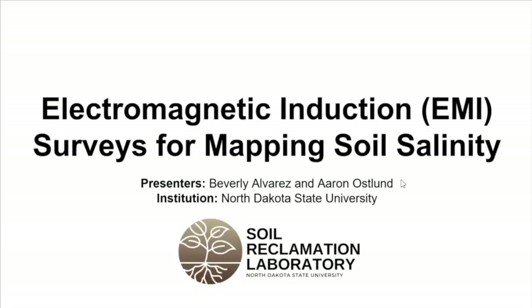My name is Aaron Ostland. I am a Research Extension Specialist at NDSU in the Soil Science Department. I also have the pleasure of sitting on the Planning Committee for the North Dakota Reclamation Conference, so you can blame me or thank me for the programming over the last day and a half.